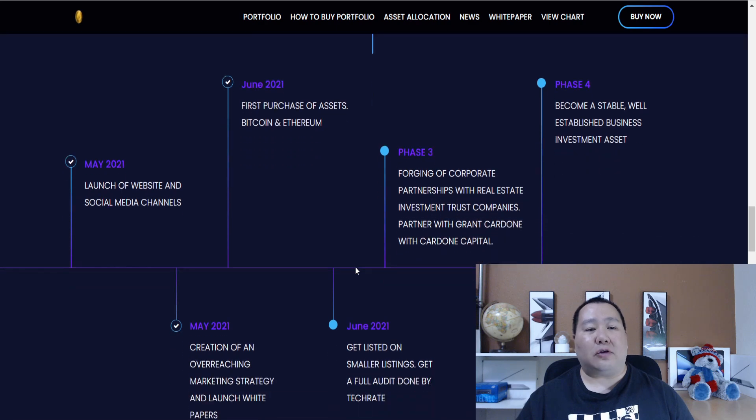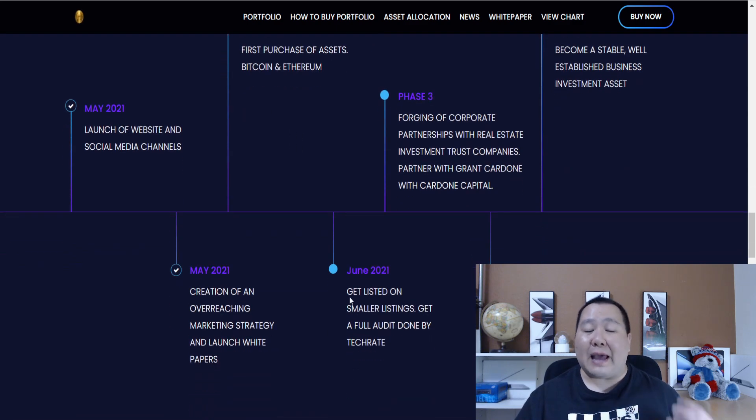Let's take a look at the roadmap. As you can see, they launched in May and in June they made the first purchase of assets in Bitcoin and Ethereum, and they have been fully audited by TechRate. Then in phase three, they are forging corporate partnerships with real estate investment trust companies and partnering with Grant Cardone of Cardone Capital.